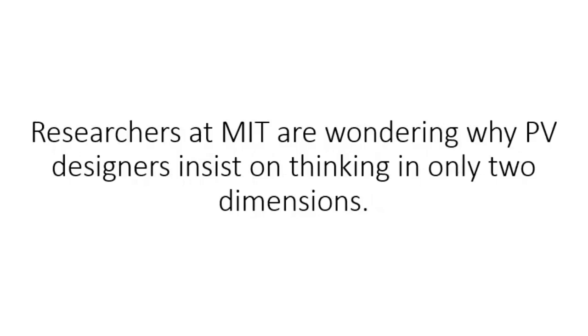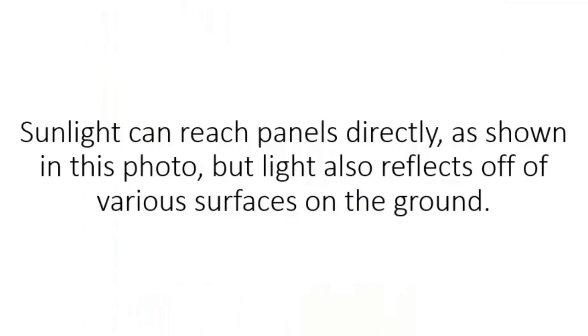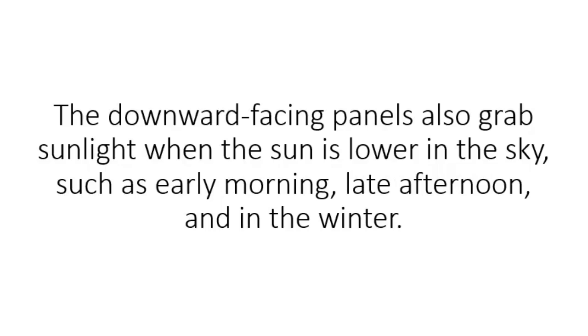Researchers at MIT are wondering why PV designers insist on thinking in only two dimensions. They've come up with a novel approach: 3D structures. Sunlight can reach panels directly, but light also reflects off of various surfaces on the ground. With panels facing the sun, the reflected light reaching the PV panels is negligible. Using this 3D arrangement, the reflected light reaches the panels that are angled downwards. The downward-facing panels also grab sunlight when the sun is lower in the sky, such as early morning, late afternoon, and in the winter.